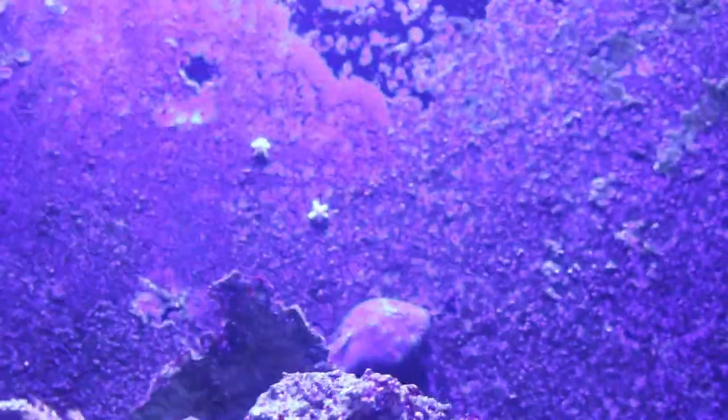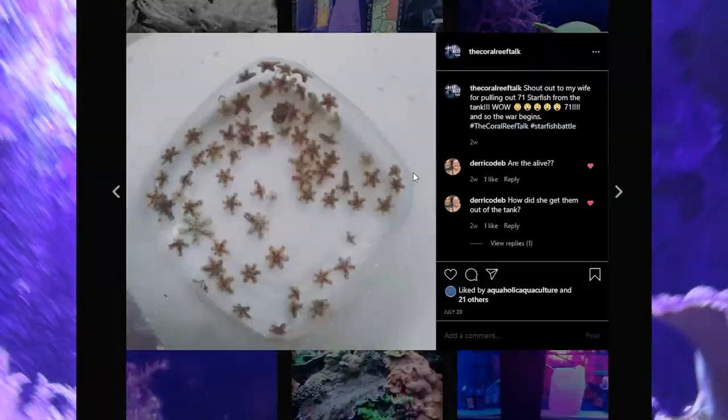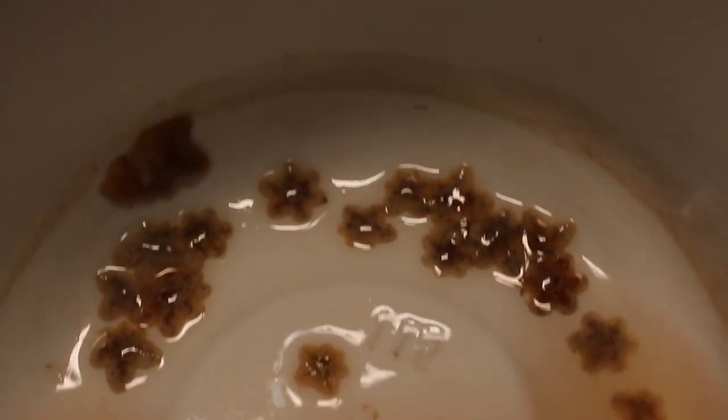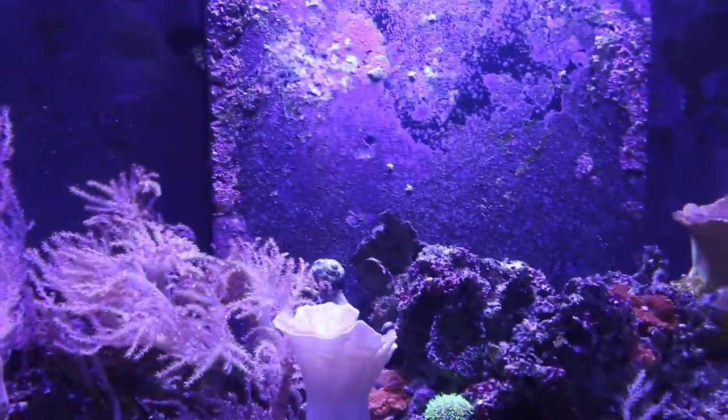Welcome back to the Coral Reef Talk. In today's episode we're taking a look at that pest little starfish that magically arrives in your reef tank. I have quite a bit going on in the 210-gallon reef right now — as you can see, I have some in my tank. If you've been following me on Instagram, you know that my wife already pulled out over 150 of these. She initially pulled out 71, and then by the time I got home that evening she had pulled out 70 to 80 more — so over 150 of these little starfish, and I'm sure there's a lot more.